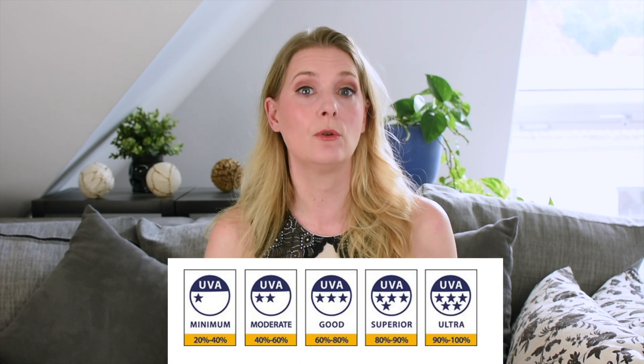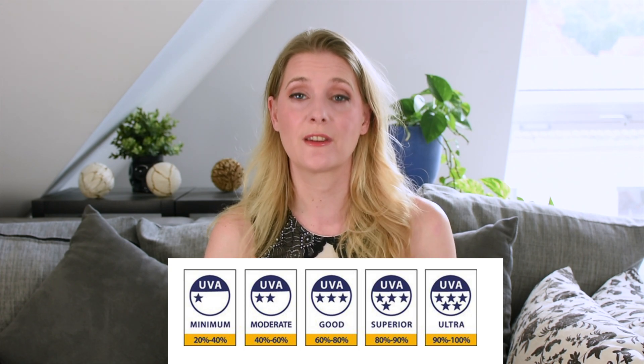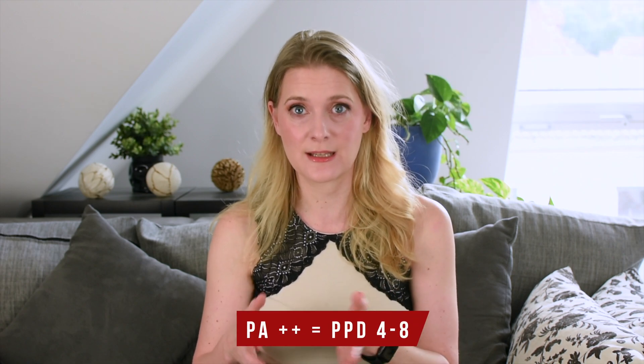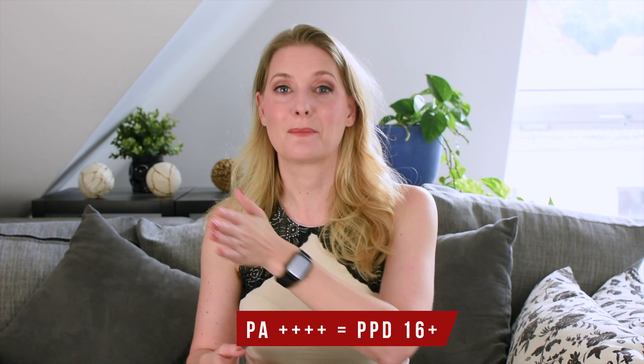Great Britain uses the Boots star rating to indicate UVA protection, which similarly refers to the UVA-to-UVB ratio. You need a ratio of 0.6 to 0.79 to get a good 3 stars, 0.8 to 0.89 for 'superior' which is 4 stars, and more than 0.9 for 'ultra' which is 5 stars. Asian sunscreens use the PA Plus rating: PA+ is PPD 2 to 4, PA++ is PPD 4 to 8, PA+++ is PPD 8 to 16, and PA++++ means PPD 16 or above and is the highest available ranking.